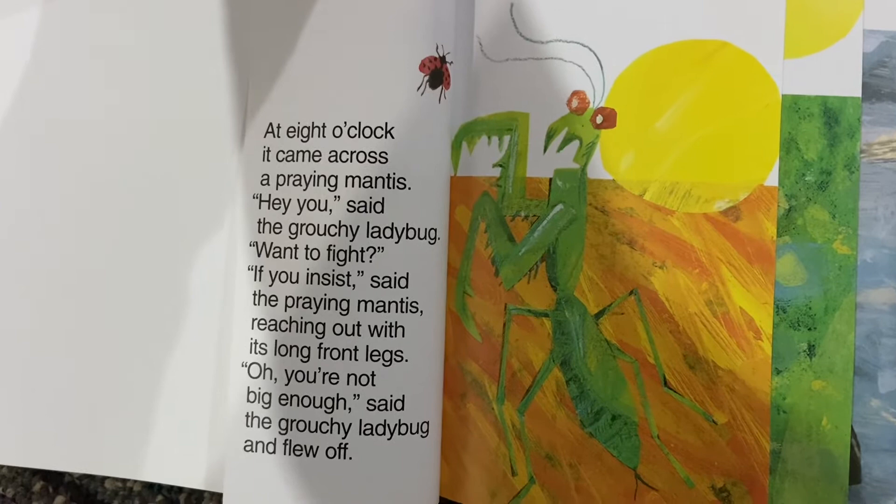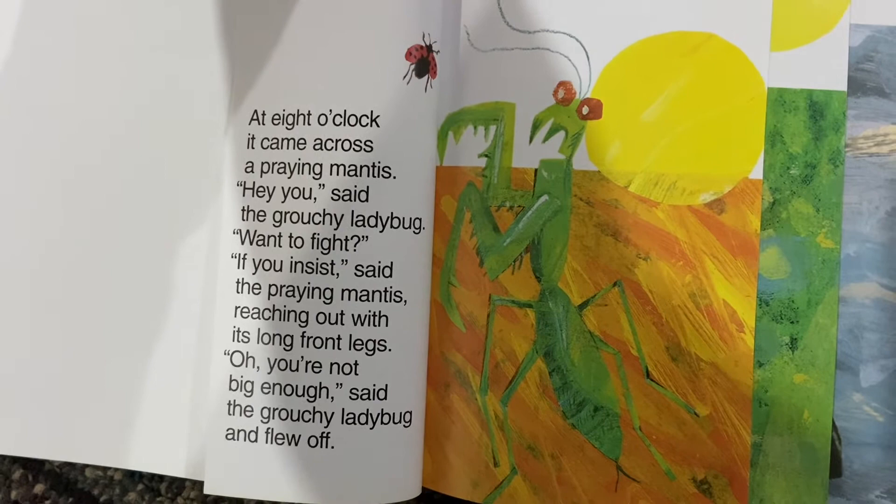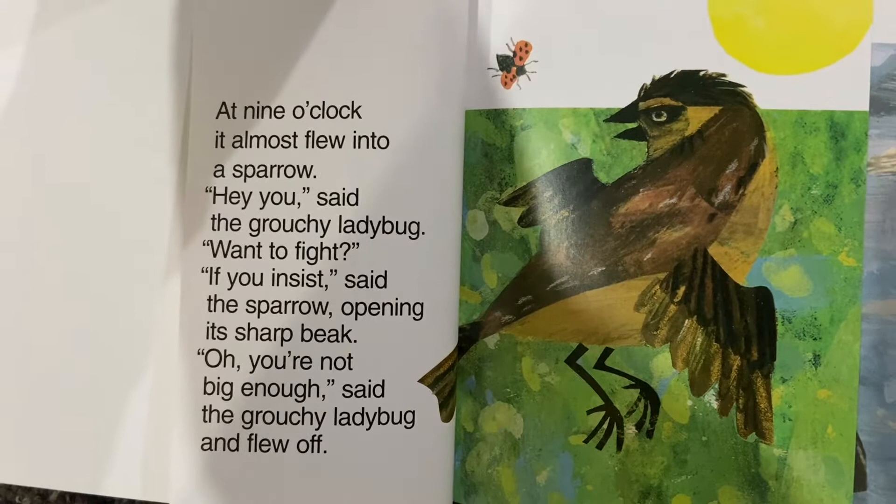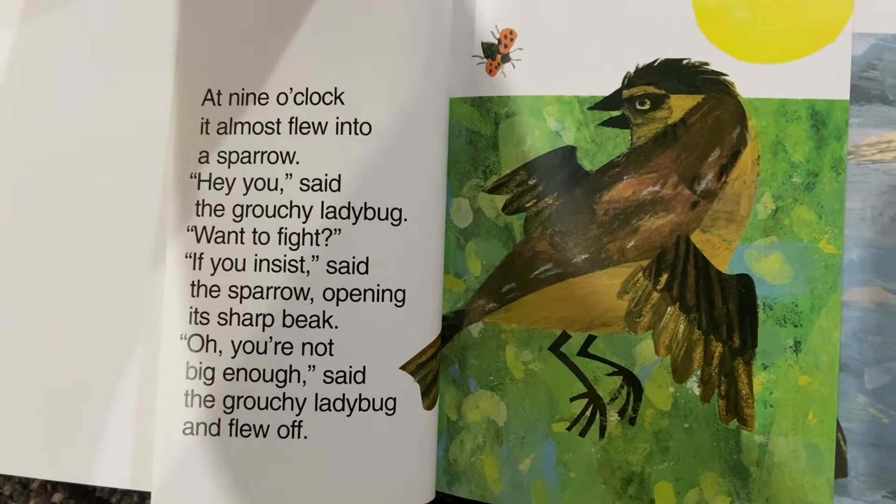At eight o'clock, it came across a praying mantis. Hey you, said the grouchy ladybug. Want to fight? If you insist, said the praying mantis, reaching out with its long front legs. Oh, you're not big enough, said the grouchy ladybug and flew off. At nine o'clock, it almost flew into a sparrow. Hey you, said the grouchy ladybug. Want to fight? If you insist, said the sparrow, opening its sharp beak. Oh, you're not big enough, said the grouchy ladybug and flew off.